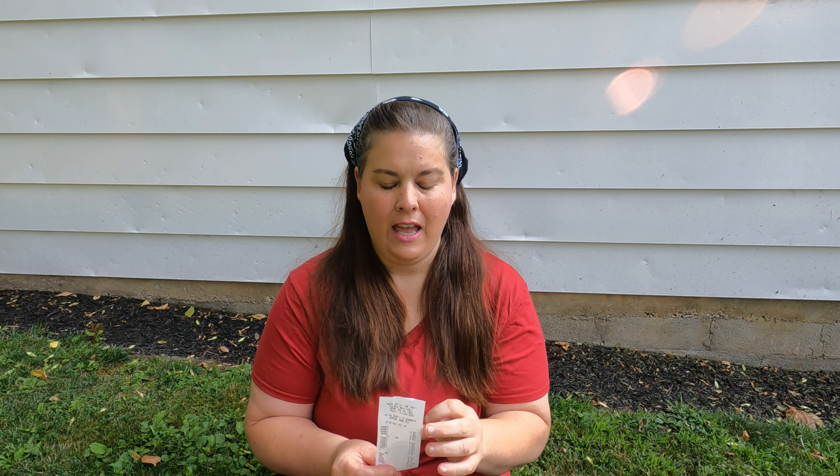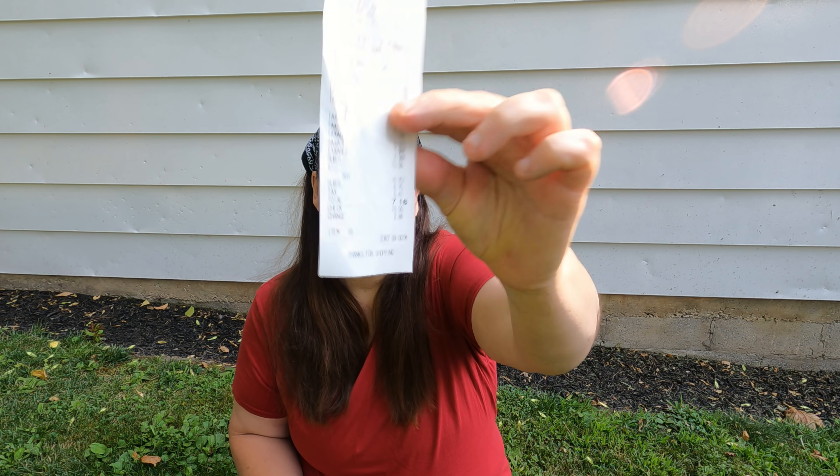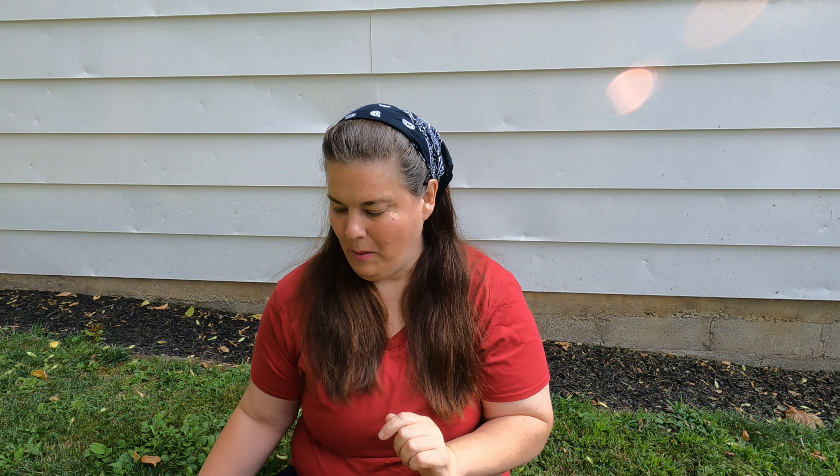Hi everybody, and welcome to another Thrifty Thursday! I can't wait to share with you what I got this week at the thrift store, because everything was half off. I spent a whopping $7.16, which would have been $14 if everything wasn't half off. I got some really unique items and items that I can use in future videos.